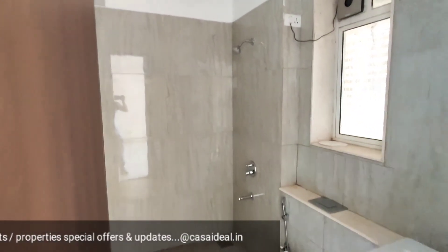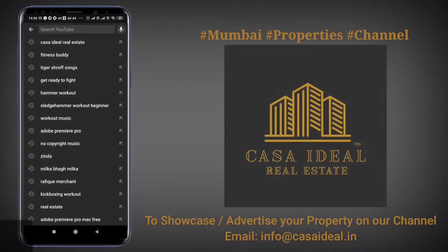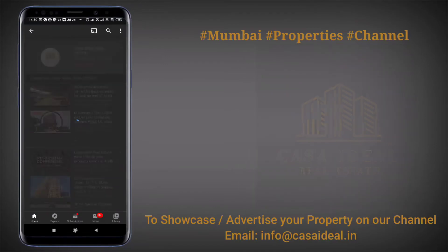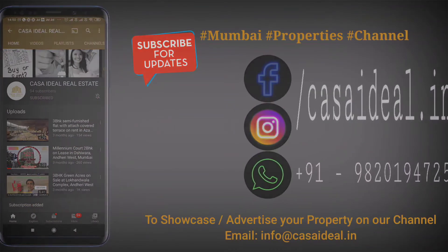Thank you for watching my video. This is Chiraak Chhabriya from Casa Idle Real Estate signing out. To buy, sell, or rent your property, subscribe to Casa Idle Real Estate and hit the bell icon to get regular property updates.